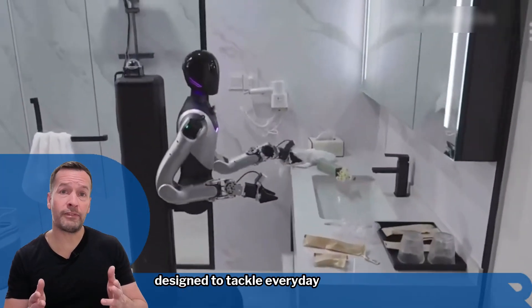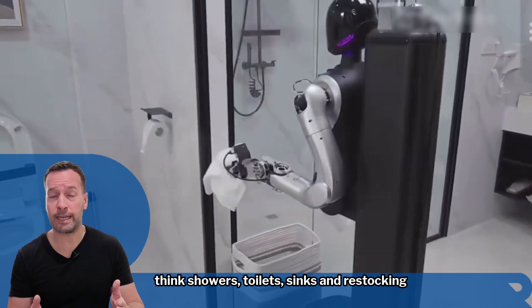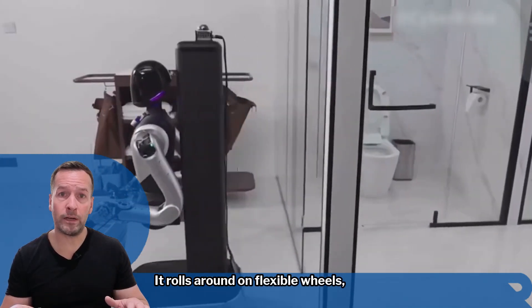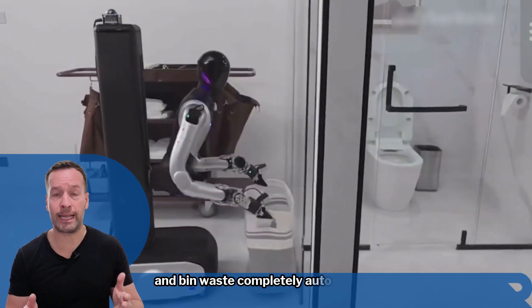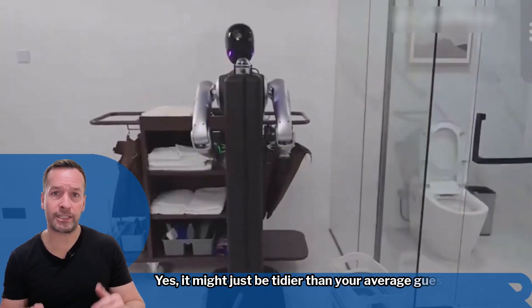Designed to tackle everyday cleaning grinds — think showers, toilets, sinks, and restocking amenities — the H1 does it all without asking for a tea break. It rolls around on flexible wheels, adjusts its height to reach tricky spots, and even has the smarts to vacuum and bin waste completely autonomously. It might just be tidier than your average guest.